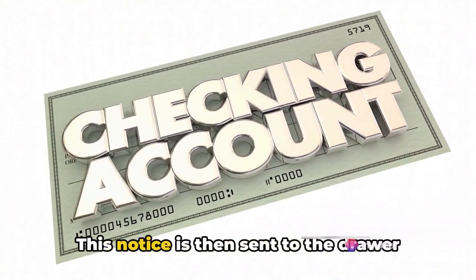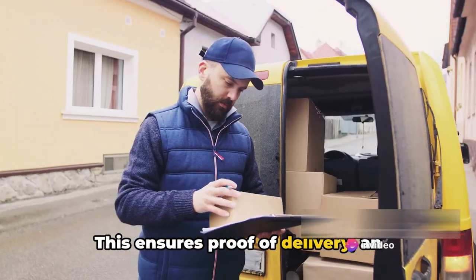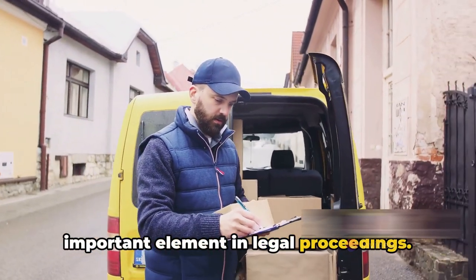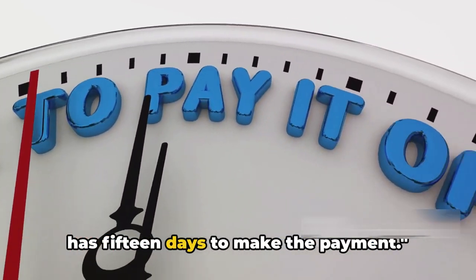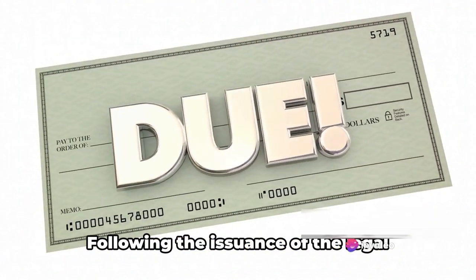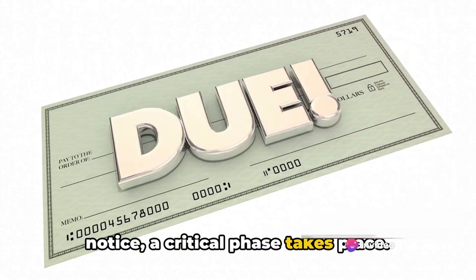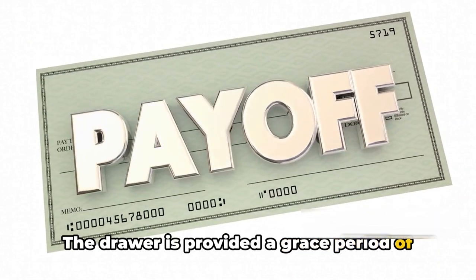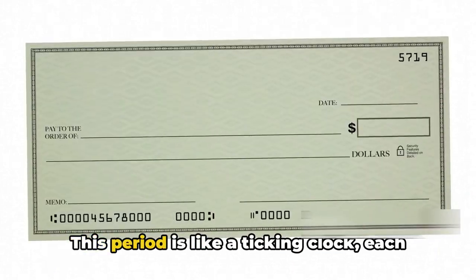This notice is sent to the drawer via registered post, which ensures proof of delivery — an important element in legal proceedings. Once the legal notice is sent, the drawer has 15 days to make the payment. The ball is now in the drawer's court.